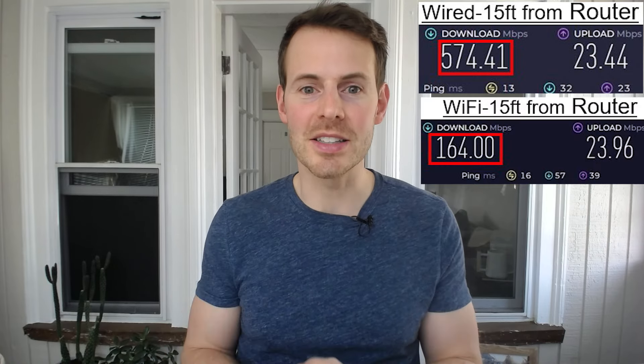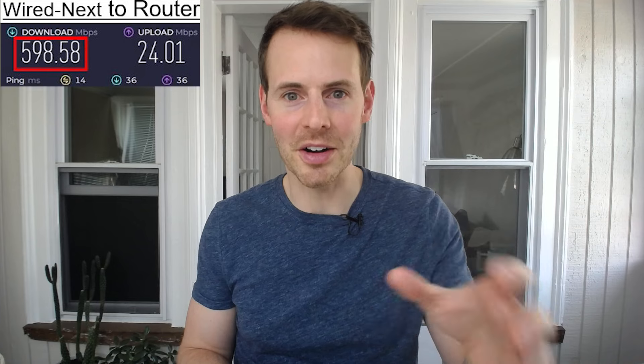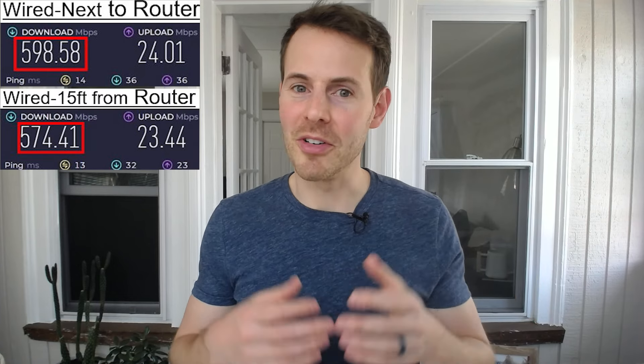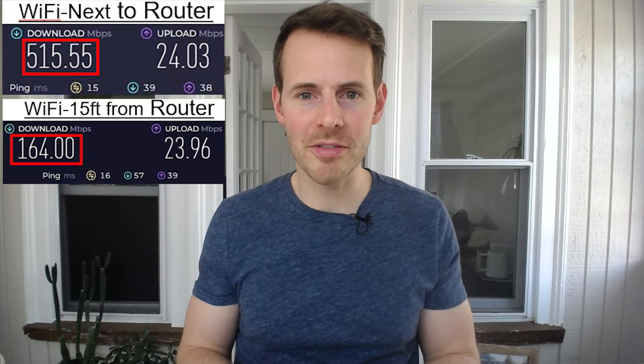The results were quite shocking. In the wired speed test, I got 574 megabits per second of internet speed. But in the wireless speed test using Wi-Fi, I only got 164 megabits per second. Although the results were quite similar for the wired speed tests when I was standing next to my router and when I was 15 feet away from it, the same can't be said for the wireless speed tests. There was a 350 megabit per second drop-off between standing next to my router and being 15 feet away from it.